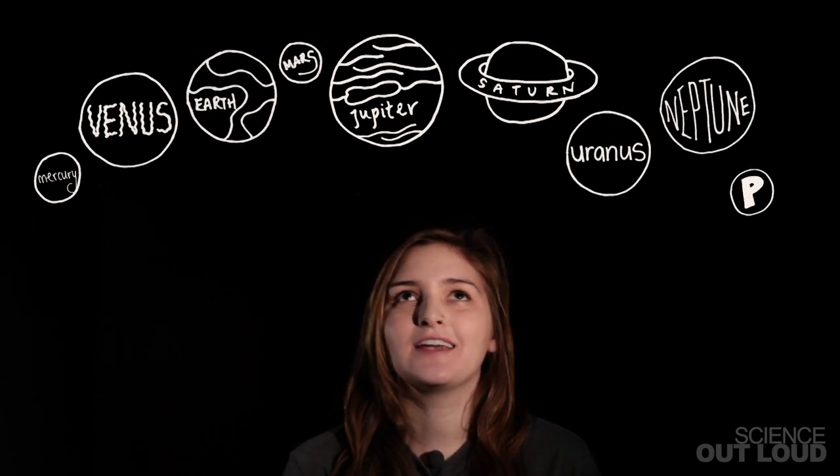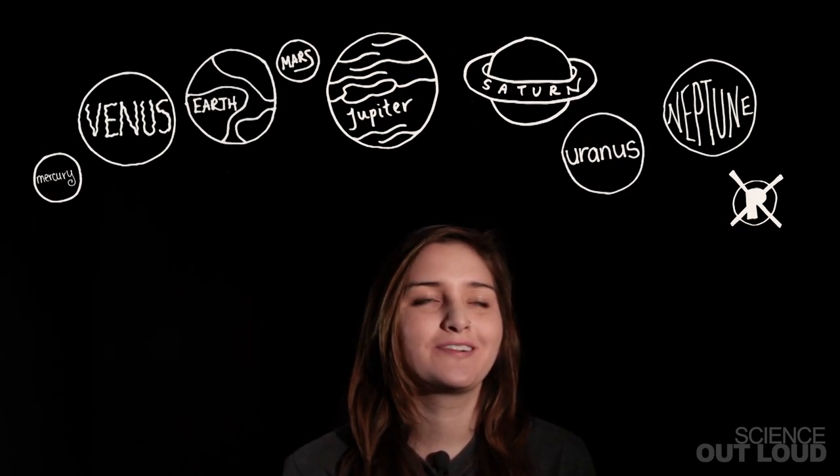25 years ago, most people would have told you that there are only nine planets in the universe. Since then, we've lost one — sorry, Pluto — but we've discovered thousands of others. So what happened? Did astronomers suddenly get a new pair of glasses? Well, no. It turns out we could have seen these exoplanets all along, but we only recently figured out exactly where and how to look.